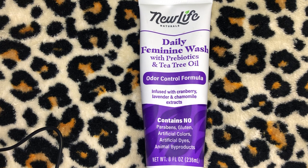I've found that using the New Life Naturals Daily Feminine Wash, there's no residue, there's no dirt left over, honey. I'm talking about clean, clean. When I use my baby wipe there's no dirt. I've even started using the Daily Feminine Wash with the prebiotics and tea tree oil on my ass, bitch.